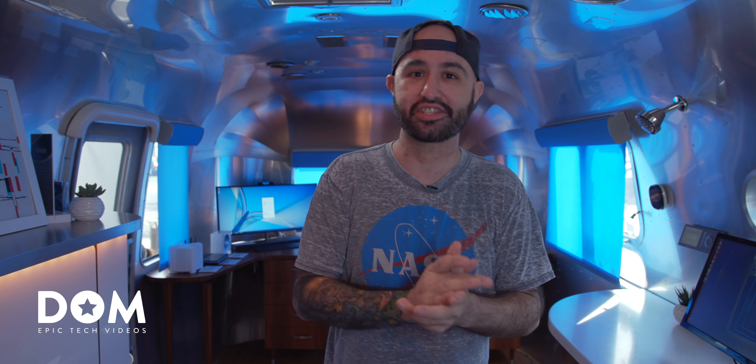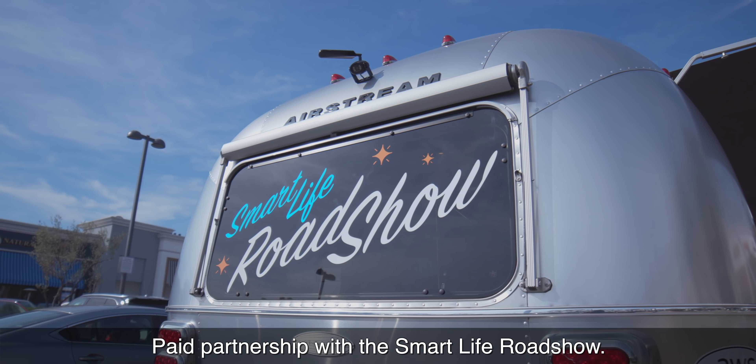What's going on everyone? This is Dom and I am standing in probably the smallest smart home in the world. This thing is packed with tech, it's the Smart Life Roadshow, so let's get started.